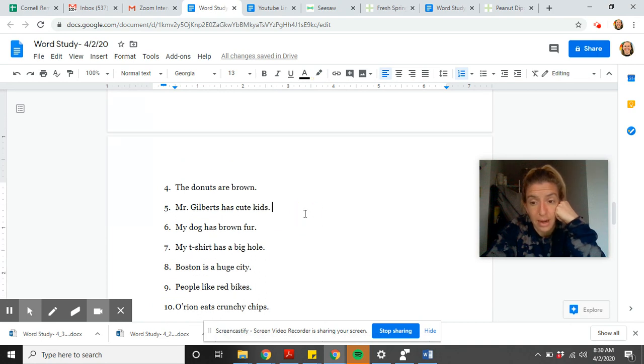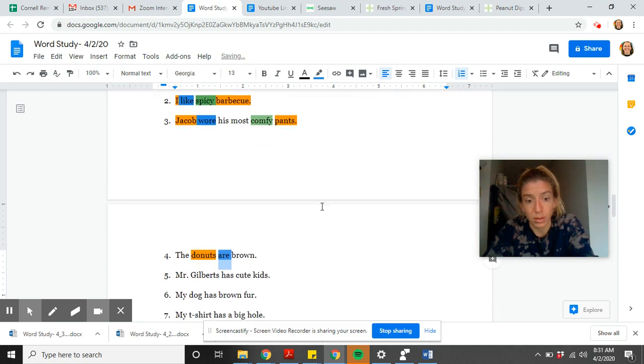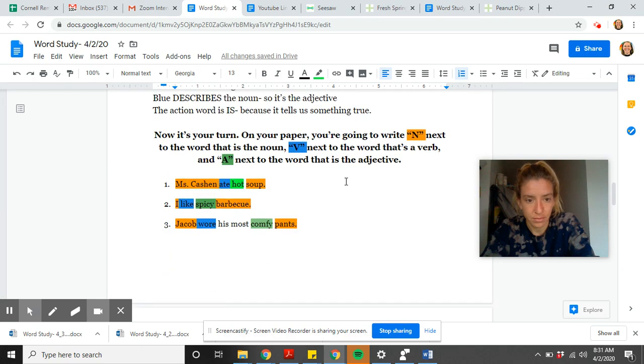The donuts are brown. What thing are we talking about? The donuts — so 'donuts' is our noun. 'The' is just a helping word in the sentence. What is true about the donuts? They are brown. Remember, verbs can be action words, but they can also be words that tell us something using 'is,' 'are,' or 'has.' 'Brown' is a word that describes donuts, and if it describes a noun, it must be an adjective.